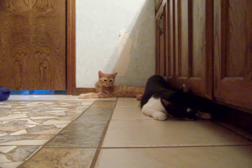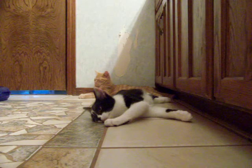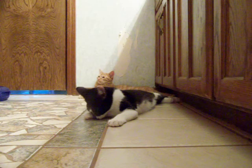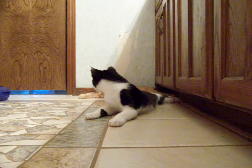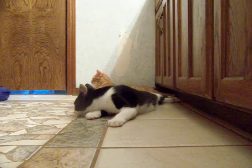Hi, this is Raleigh and Ruben. They are brothers from a litter of six that Paws currently has available for adoption. Raleigh is our black and white one here in the foreground, and Ruben is the solid orange tabby in the background.